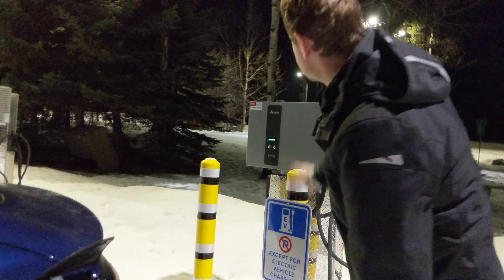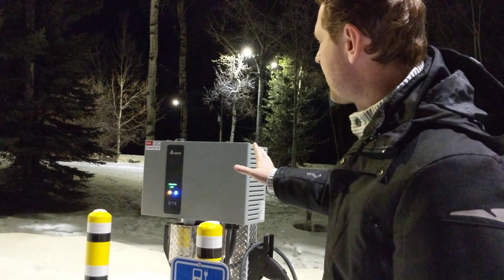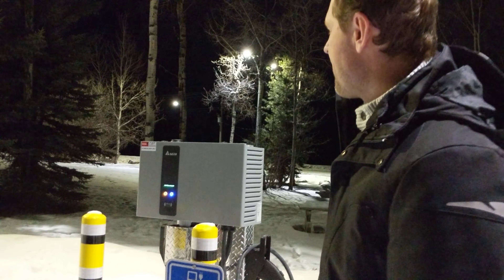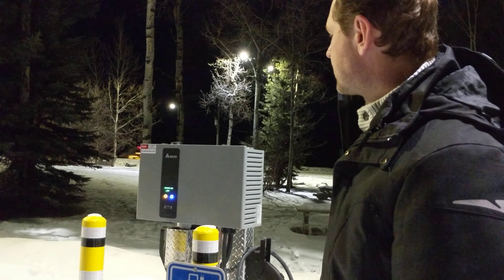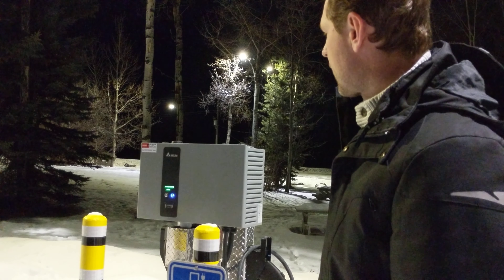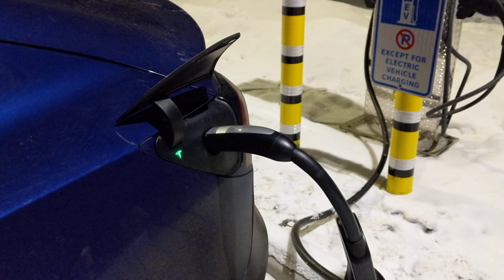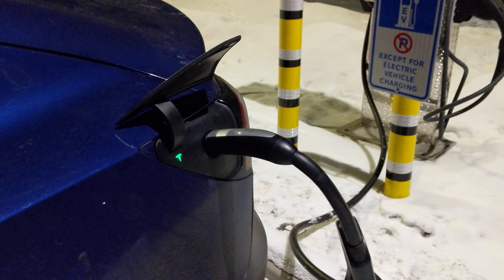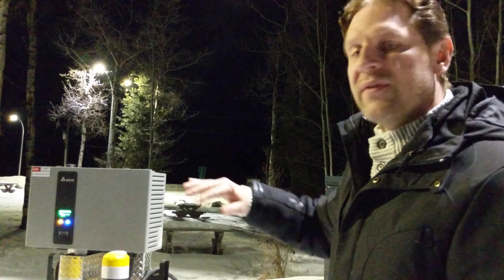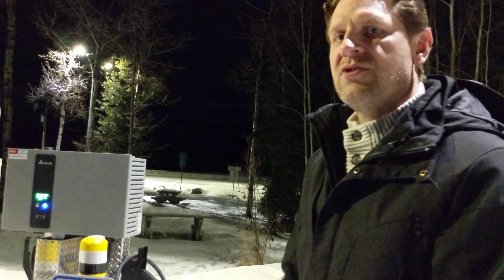It says it's connected — I don't even know if I have to push start. It's communicating, looks like it is starting. You can look over here, it's communicating and we should see green in a second. That's it — we are good to go. These chargers, you don't even have to push any of the buttons, you just hook it up and you're good to go. Thank you, Ministry of Transportation.